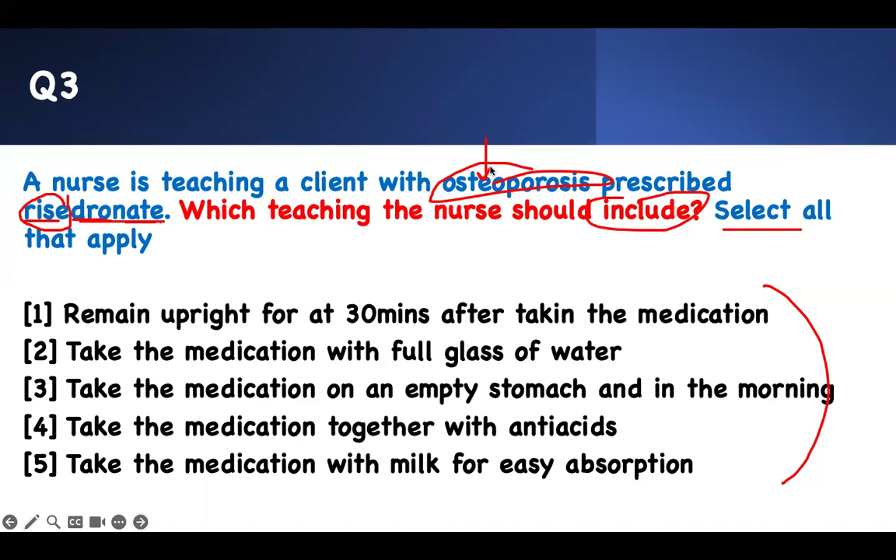The board wants you to know something specific — this is a classic question you get all the time. You must remain upright for 30 minutes when you take this medication because it causes esophagitis. You must take a full glass of water because it causes esophagitis. You must take it on an empty stomach in the morning because it causes esophagitis.